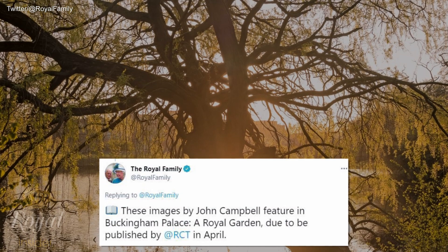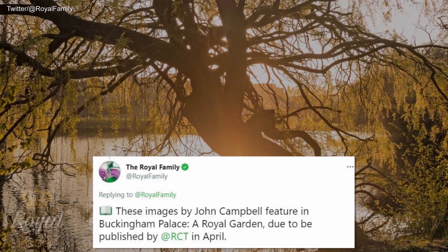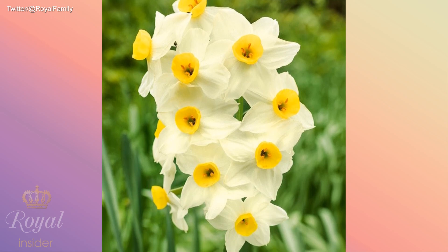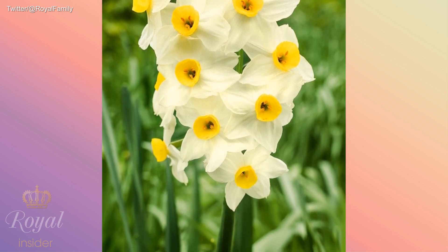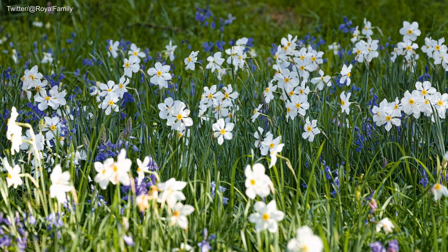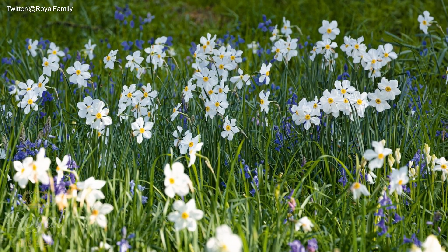The images will feature in 'Buckingham Palace: A Royal Garden,' due to be published at Royal Collection Trust in April. The palace shared a further three pictures with more signs of spring: a Tatsita daffodil with 11 flowers on a single stem, pheasants' eye daffodils in the garden meadows, and a curved path leading to the Rose Garden.